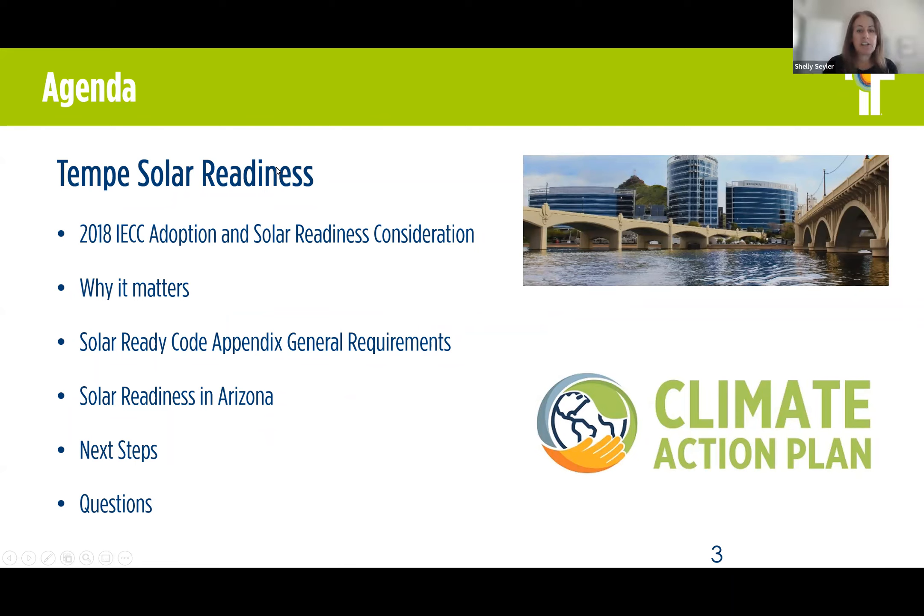I'm going to turn it over now to Dino to go through the bulk of the presentation, and then I will be back on after. Good afternoon, everyone. Thank you for joining us in this presentation. My name is Dino Ocardo, I'm the plan review manager here for the city of Tempe. I'm happy to be a part of this team and presenting to you the Tempe solar readiness.